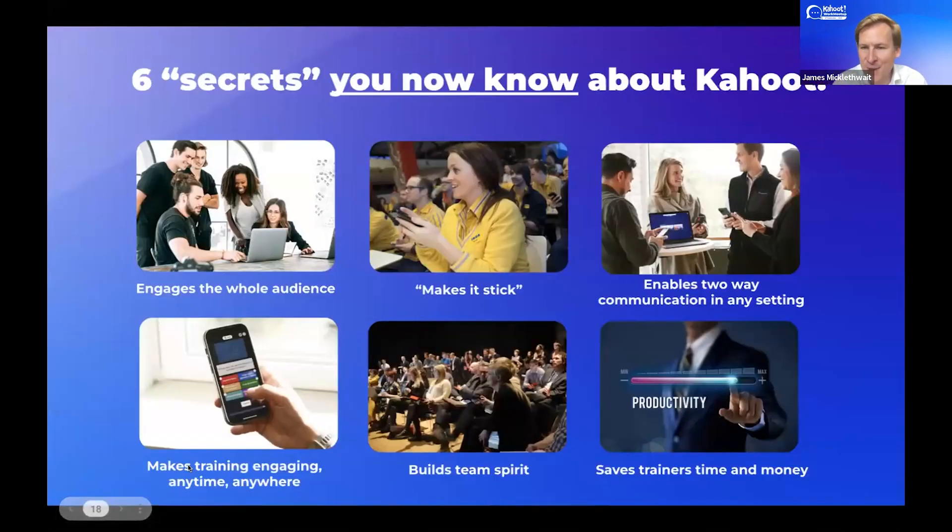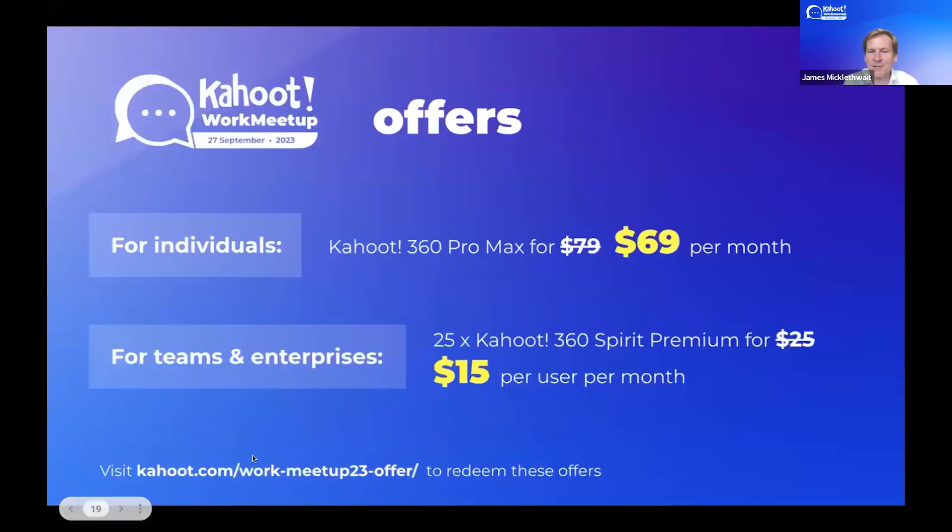So, six secrets you now know about Kahoot. I really hope you've learned something new. I encourage you to try out all the features I recommended — the magic is not in any of these individually, but in the combination of them. To close, I'm pleased to share this offer with you. If you liked what you saw, all current features and coming features are available in these plans. For an individual wanting to try one license, Kahoot 360 Pro Max is the plan for you. If you're ready to roll this out inside your teams, Spirit Premium is the best plan — and we have a fantastic deal on that right now. It's been a real pleasure.